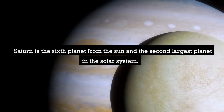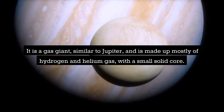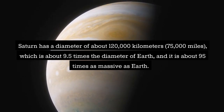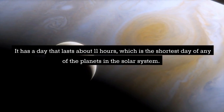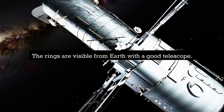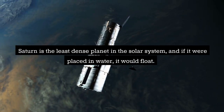Saturn is the sixth planet from the Sun and the second largest planet in the solar system. It is a gas giant made up mostly of hydrogen and helium gas, with a small solid core. Saturn has a diameter of about 120,000 kilometers, which is about 9.5 times the diameter of Earth, and it is about 95 times as massive as Earth. It has a day that lasts about 11 hours. Saturn is known for its beautiful rings, made up of small particles of ice and rock that orbit the planet, visible from Earth with a good telescope. Saturn has 62 known moons, the largest of which are Titan and Rhea. Saturn is the least dense planet in the solar system — if it were placed in water, it would float.